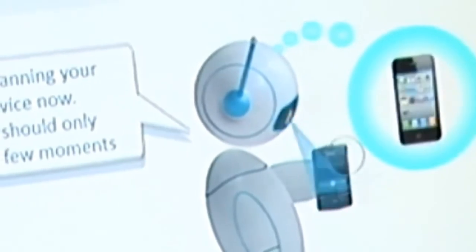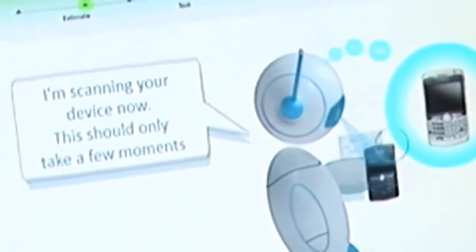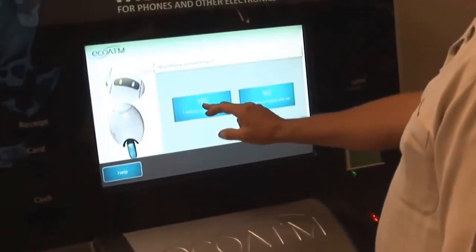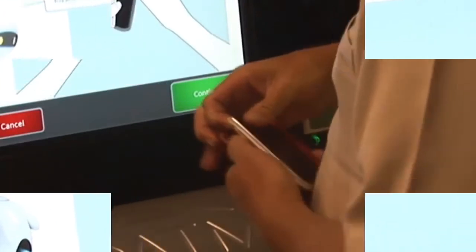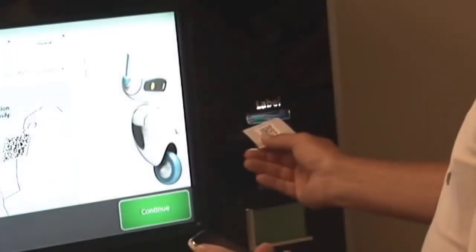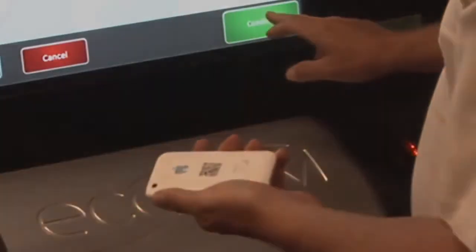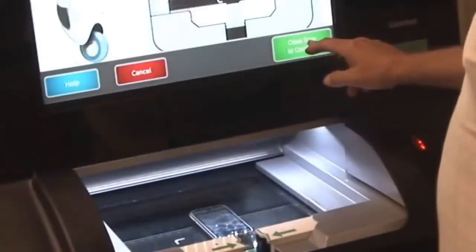EcoATM uses advanced machine vision and artificial intelligence to automatically identify and evaluate your device for instant cash. The first step is to remove any cases, stickers, or other accessories so EcoATM can accurately identify and evaluate it. Next, place a small, easy-to-remove tracking sticker on the back.